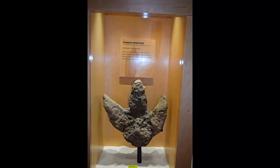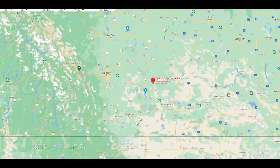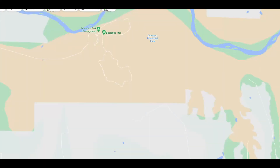Alberta's current economy is heavily dependent on fossil fuel. Even today, fossils are found at random places when digging the land. Dinosaur Provincial Park, which is part of the Canadian Badlands, is known to be the world's best fossil site.